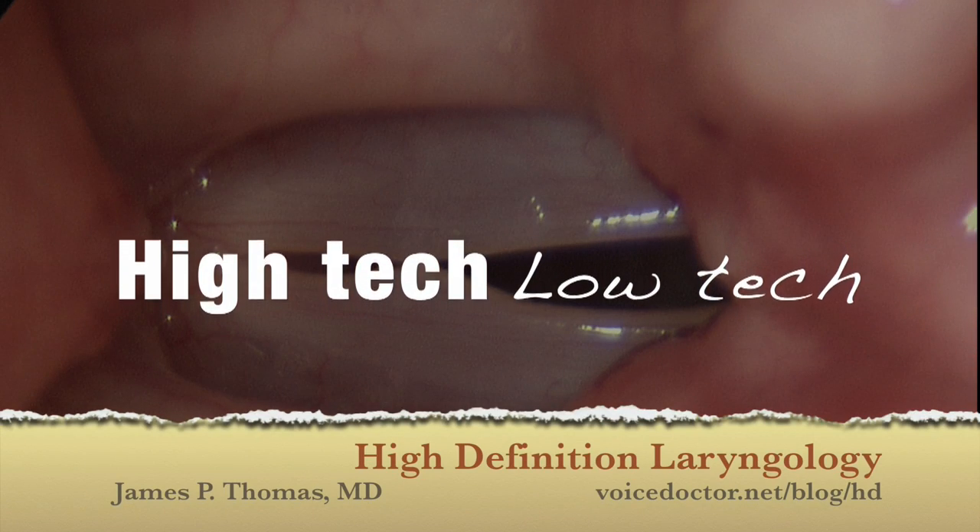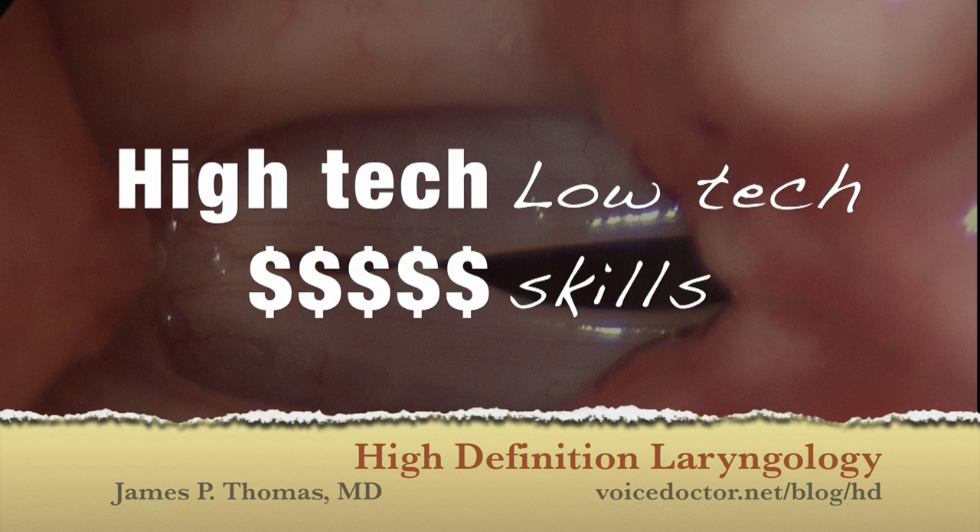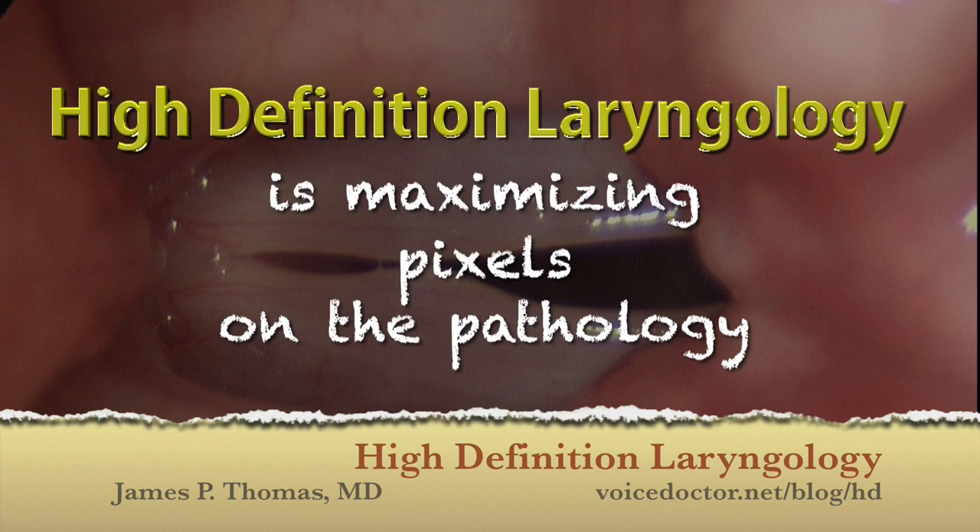High definition laryngology is that combination of high technology and low technology that, when combined, puts the most pixels on a screen for diagnosing voice disorders.